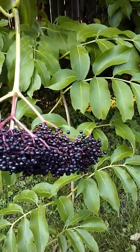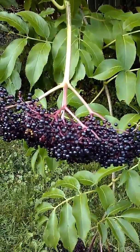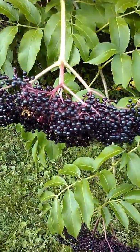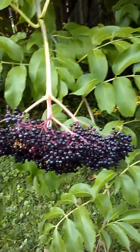Elderberry is good for immune support and cold and flu season. I've been working with elderberry making elderberry syrup, which is very yummy — that's made with honey — cooking the berries down. And I also tincture elder.